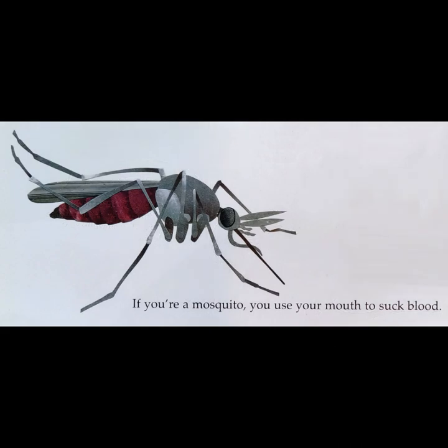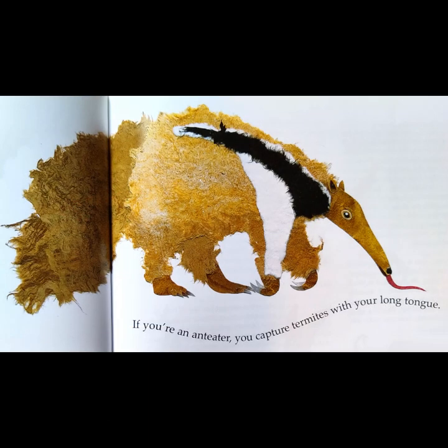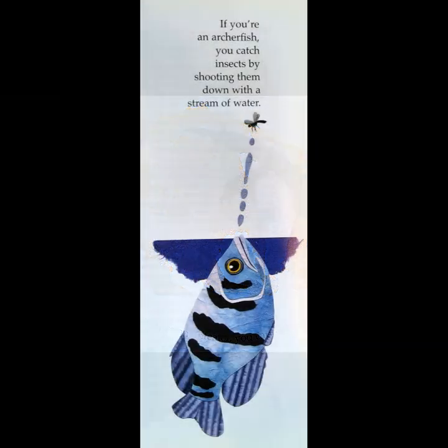If you're a mosquito, you use your mouth to suck blood. If you're an anteater, you capture termites with your long tongue. If you're an archer fish, you catch insects by shooting them down with a stream of water.